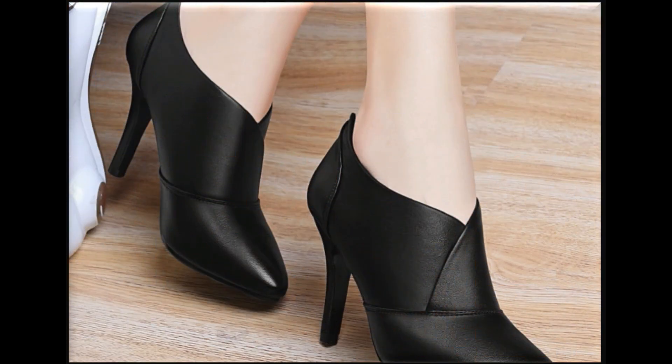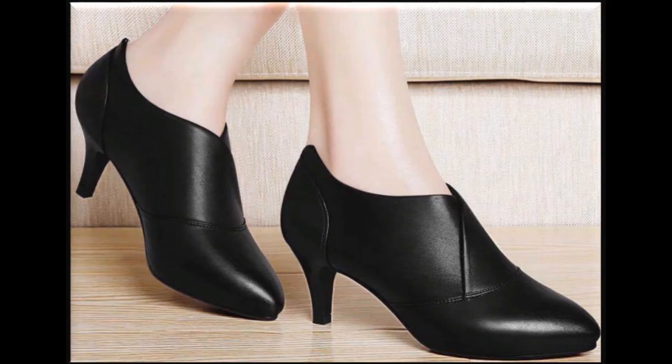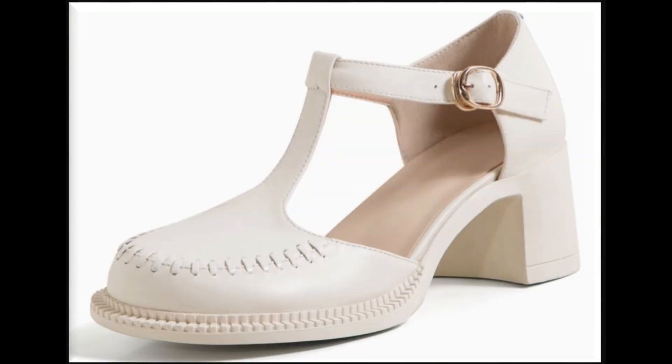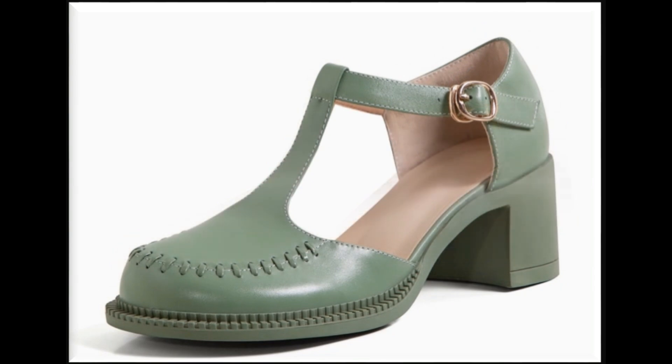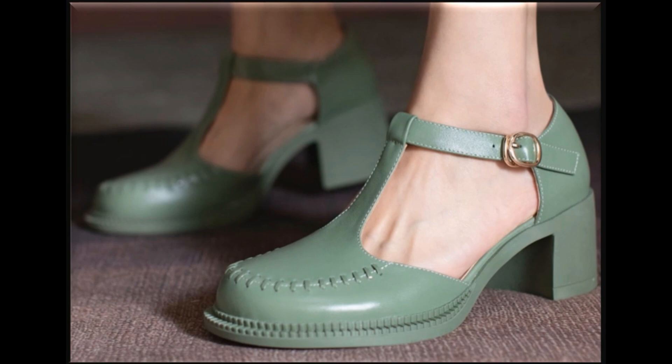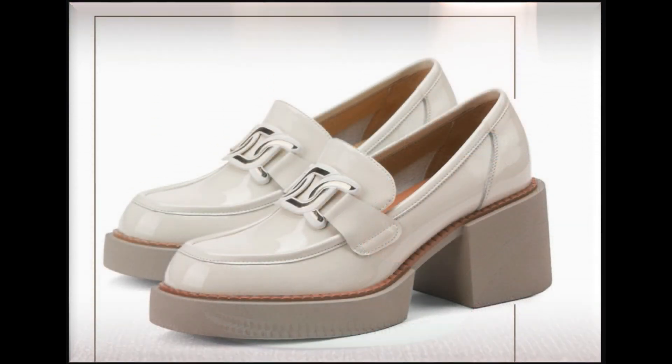All these designs are available online, so the link is given in the description box. Just click on that link and visit the site through which you can easily order one of the pairs of your choice after selecting the right color and your shoe size.